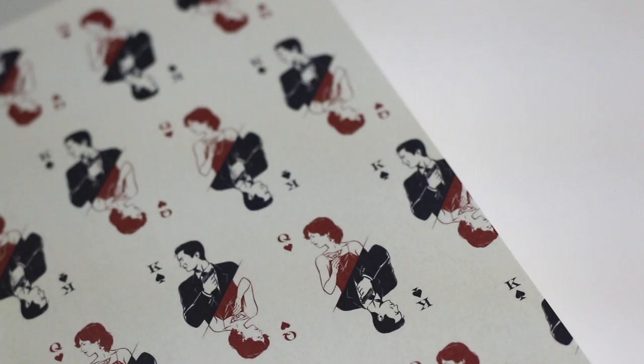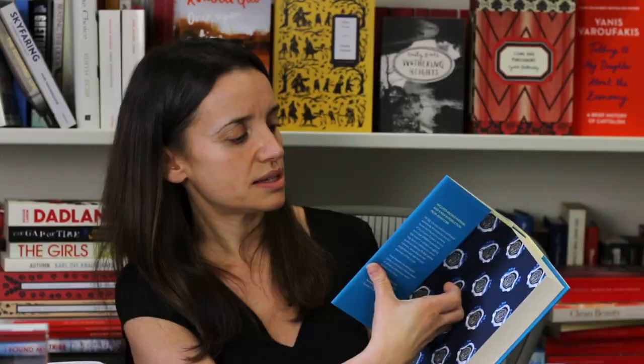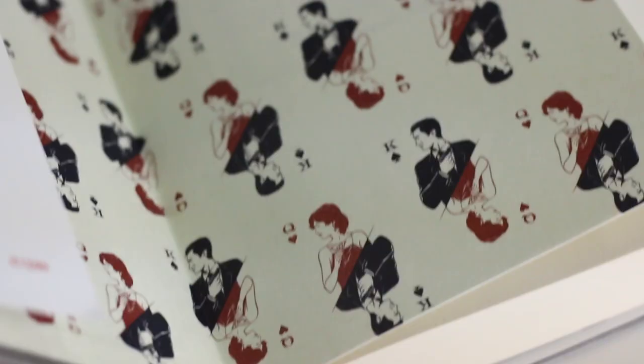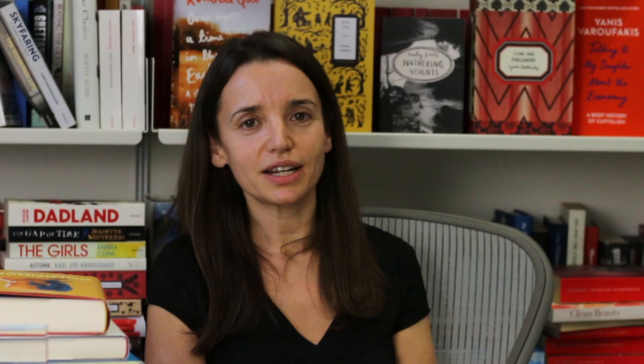I'm just going to finish off with this trio of bond books produced for Vintage Classics — I think they look brilliant as a set. Look how beautifully the cases coordinate with the colour on the jacket — I just love that kind of detail — and the endpapers in all of them are amazing. Thank you for watching. Don't forget to subscribe to see more videos, and if you've got any questions about production please leave a comment below. Thanks, bye!